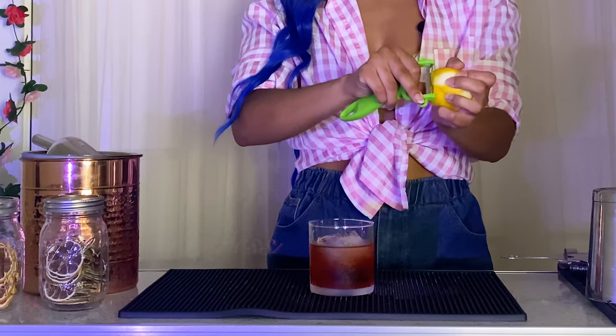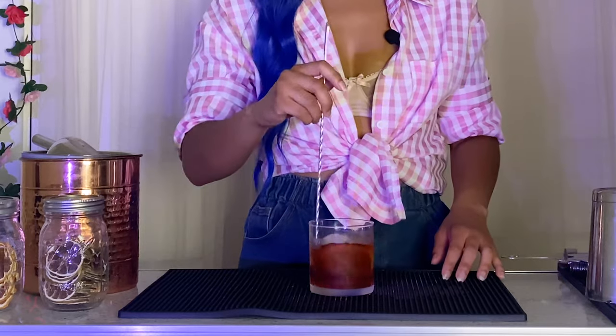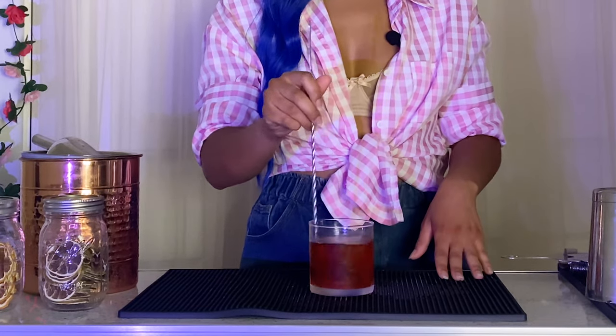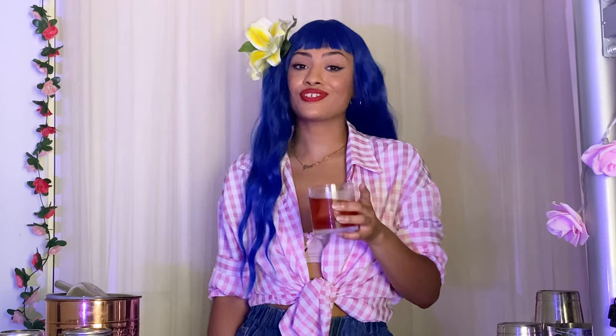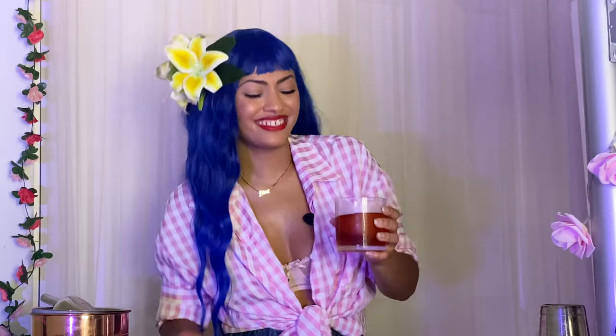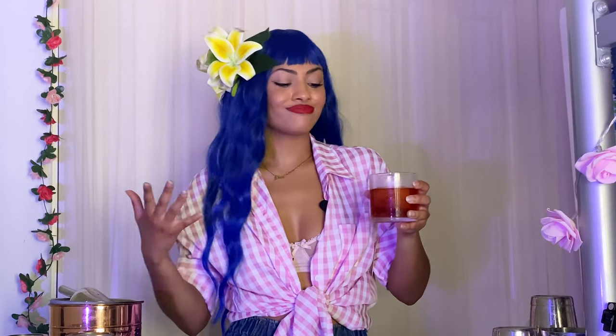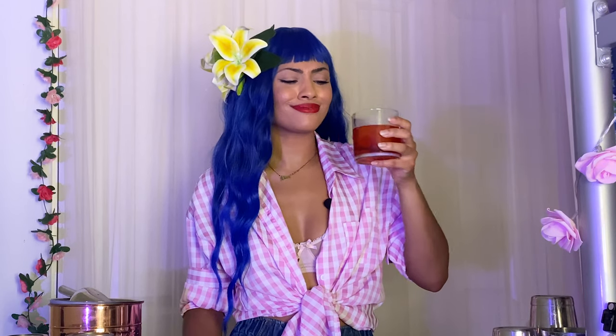Typically you garnish a Negroni with an orange express, but silly Nina forgot to grab an orange at the grocery store, so I'm going to use a lemon express instead. Cheers! Here's the thing — I'm not opposed, but I'm not the biggest fan of bitter cocktails. I feel like this is the best Negroni I've made in a hot minute. For my personal taste buds, this is pretty good. It is still more bitter on the back end, but it's quite nice. I'm not mad at it.